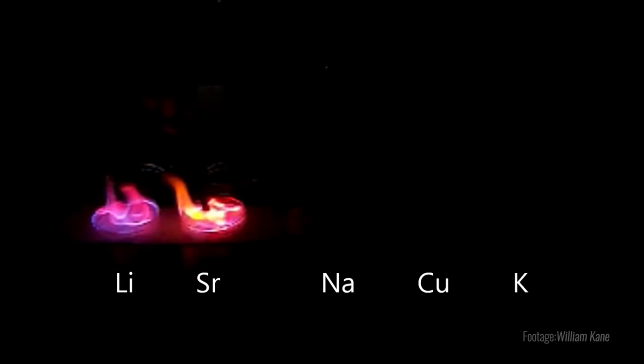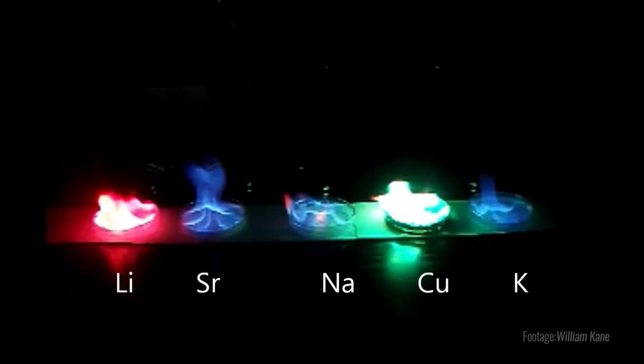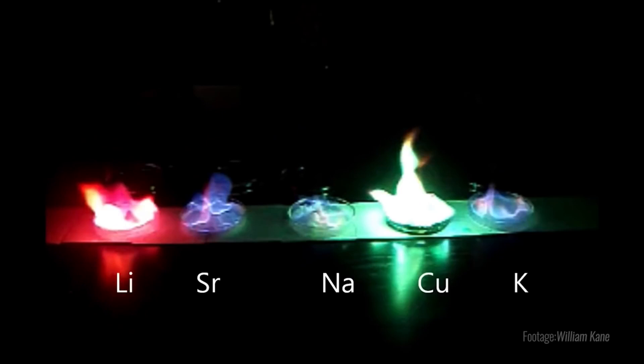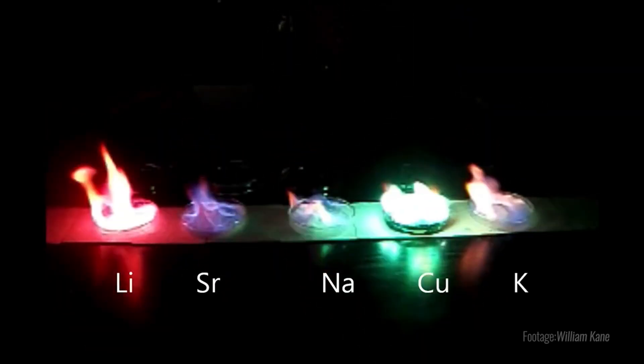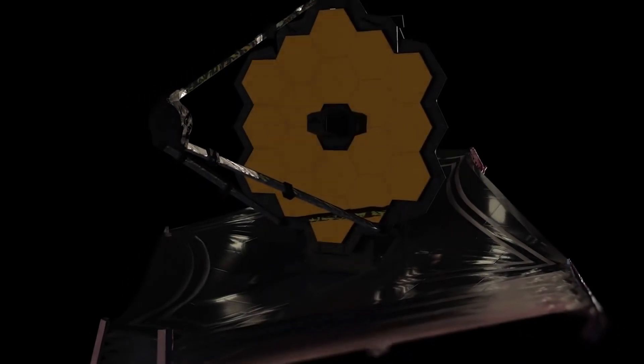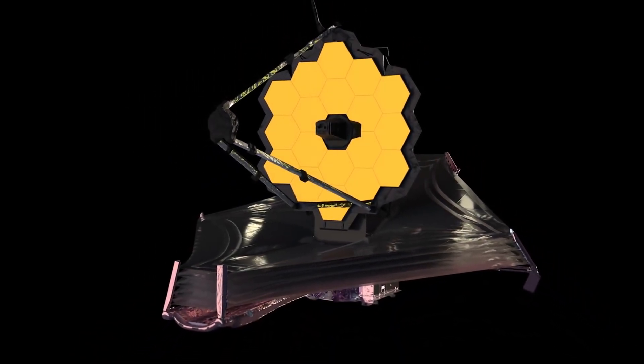Burning chemicals is a legitimate way to find out what something is. Chemists call it the burn test. All elements actually give off a signature when they are put into an excited state. Here we are witnessing what happens in a fire. The James Webb Space Telescope will be able to read the same signatures from unknown stars and planets.